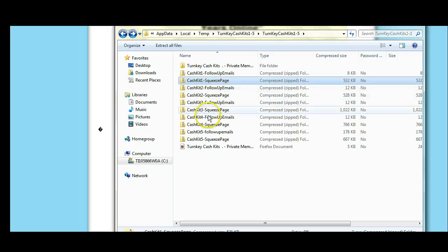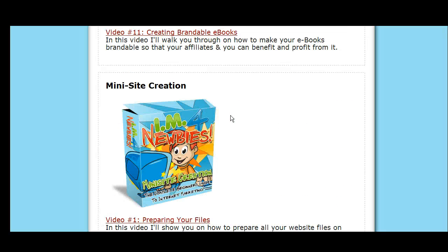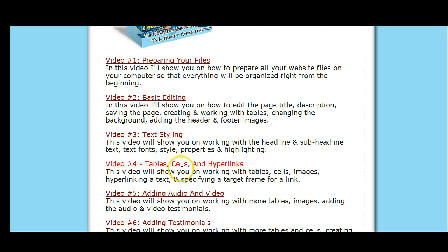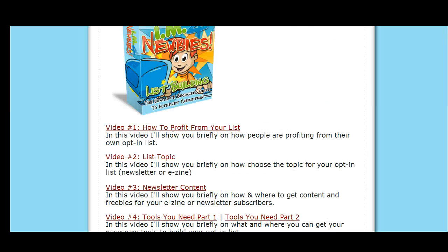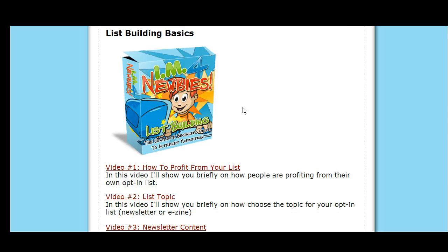Cash kit number two is the same thing. You're going to have products ready. I would suggest going to the mini site creation videos here to set up your squeeze pages. You get five products right there. For your autoresponder, go to the list building videos. This kit teaches you everything step-by-step and is easy to learn. Send me your receipt and I will send you those five turnkey products that you can start profiting on.